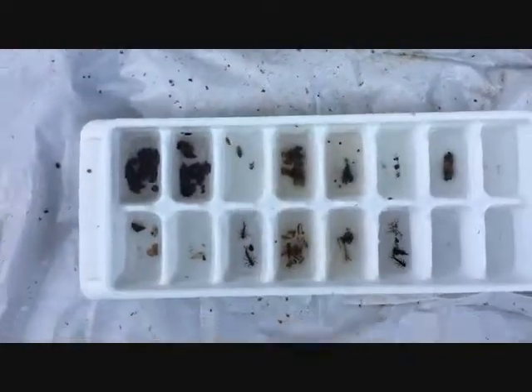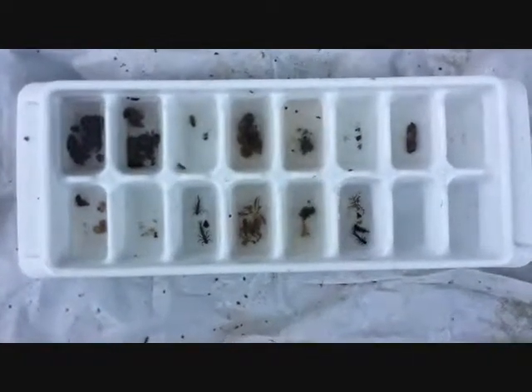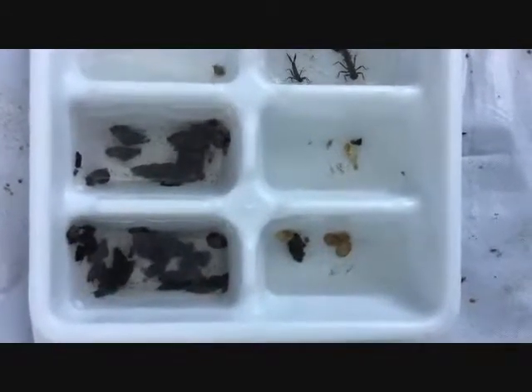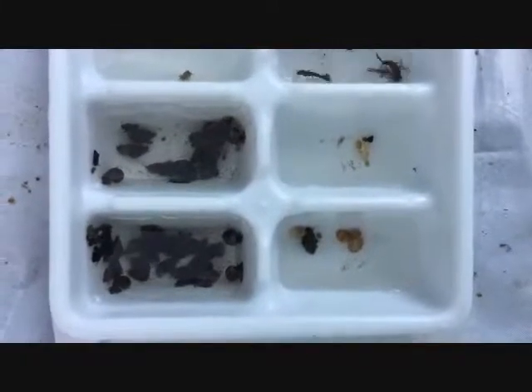I found a little bit of everything there. This is some of the things that I found, and I'll go over and share some of the things I found with you. On the left side are gilled snails, which are also a sign of a healthy system. On the bottom right are a few clams.